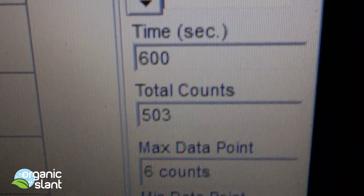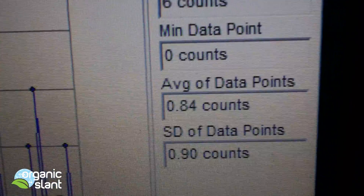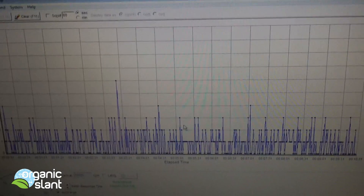Test three on the matcha powder: 503, six count high, 0.84 average. Test four: six count high.